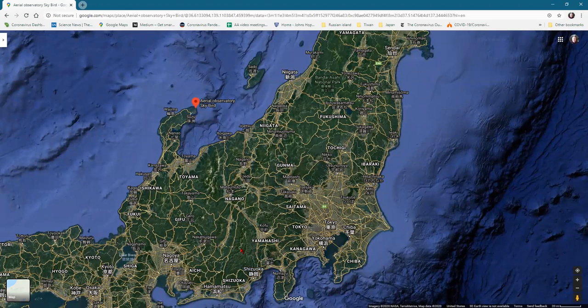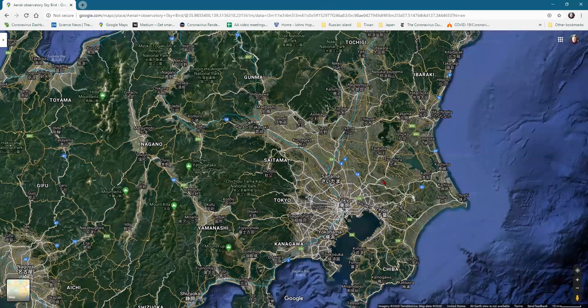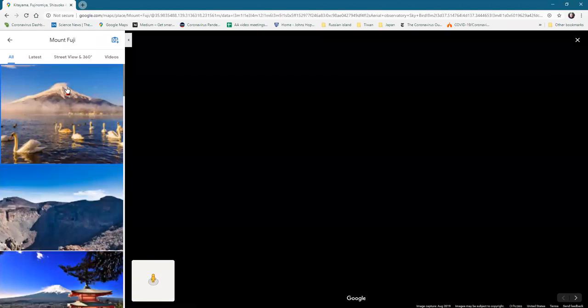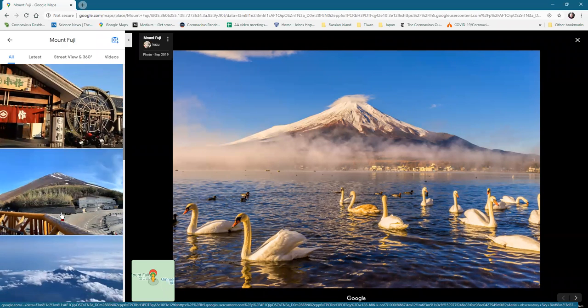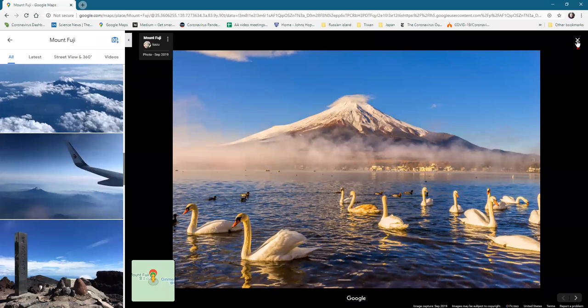One of the things I definitely wanted to show you in Japan was the top of Mount Fuji. The greater Tokyo metropolitan area has like 20 million people — it's really big. Between Tokyo and the next big city is Mount Fuji. Mount Fuji is one of the more picturesque stratovolcanoes — a stratovolcano just builds up a cone over one spot.